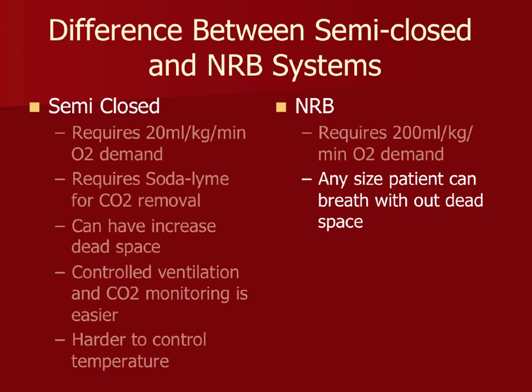Non-rebreathing circuits also break very easily and can be attached incorrectly — potentially fatally. There have been cases where the fresh gas flow was hooked back into the machine instead of to the patient, meaning the patient received no oxygen. After several close calls, many institutions stopped using them entirely, switching to pediatric rebreathing circuits instead.